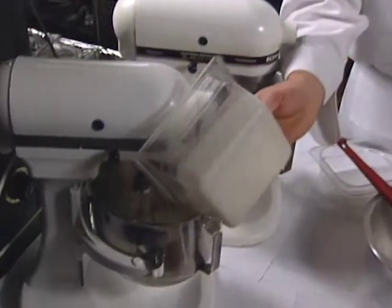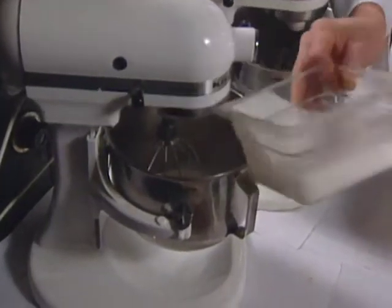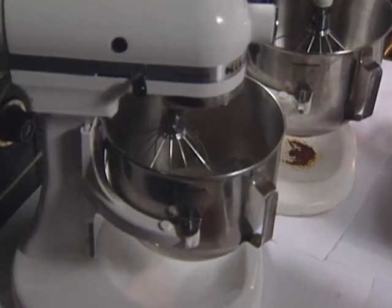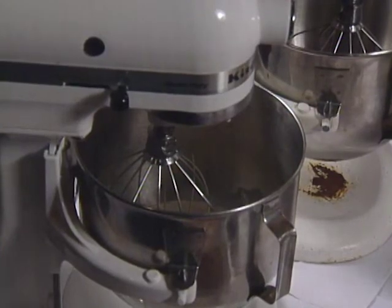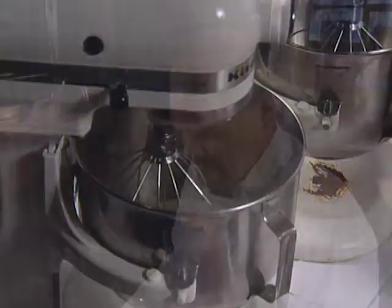In the other mixer, add the heavy whipping cream. Once the meringue cools, whip the cream up so it's nice and stiff, then fold everything together. The softball stage is about 234 to 240 degrees.